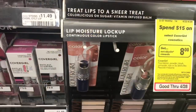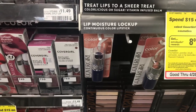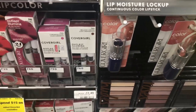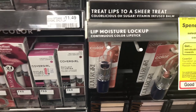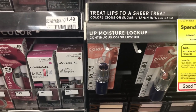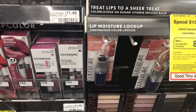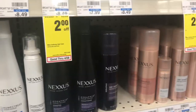CoverGirl products are buy two, get a five dollar ECB. The cheapest products are the Continuous Color lipsticks, at my store for five dollars and seventy-nine cents. Buy two, use the three dollar off two lip products coupon from your Smart Source 4/29, and you'll pay eight fifty-eight but get back the five dollars in ECBs — making your final cost only three fifty-eight, or one dollar seventy-nine each.